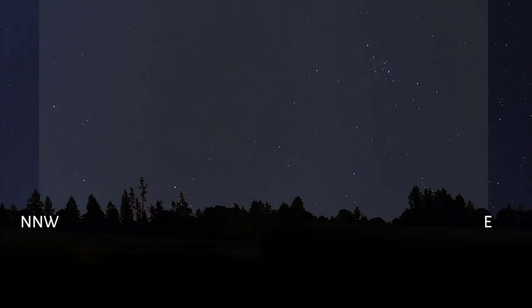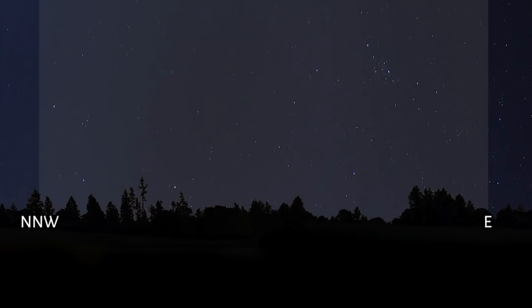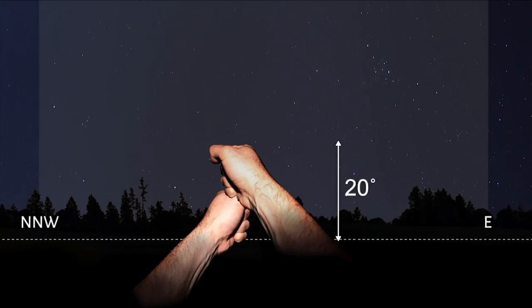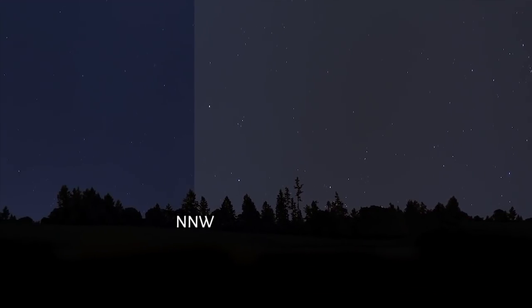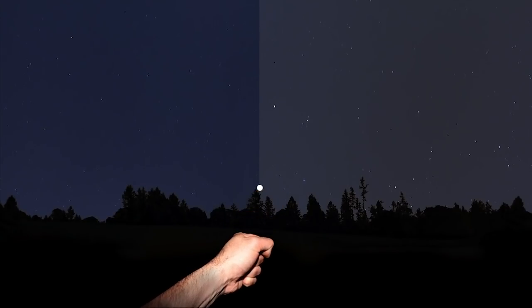Now we have to determine how high it's going to be. Height is measured in degrees. Hold your hand out away from your body and make a fist. If you place the bottom of your fist on the horizon — that line where the sky meets the ground — the top of your fist will be approximately 10 degrees. You can then stack your fists on top of each other to reach 20, 30, 40 degrees or higher. Tonight, the space station will appear at 10 degrees north-northwest. If I place one fist in front of me while looking north-northwest, this is where it should first become visible.